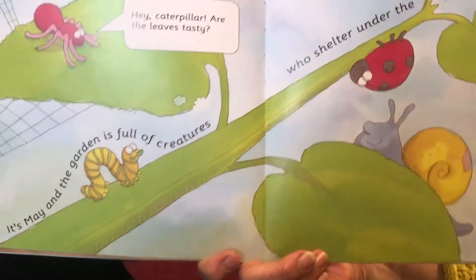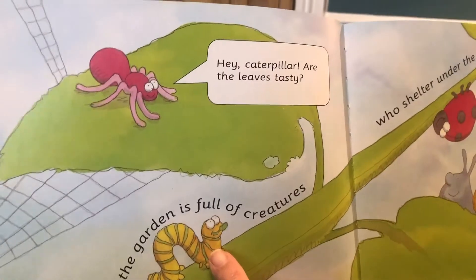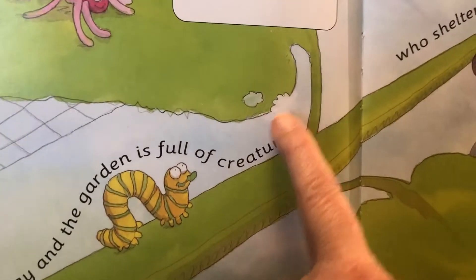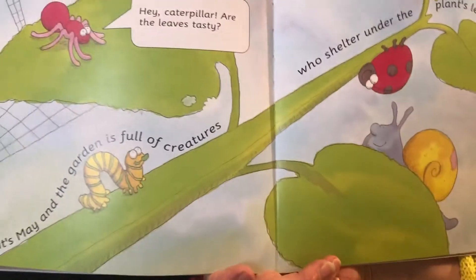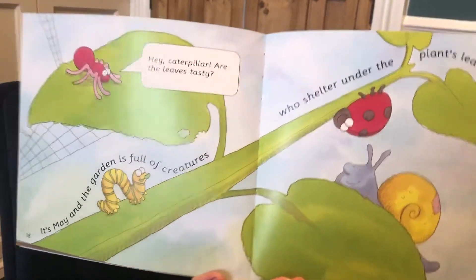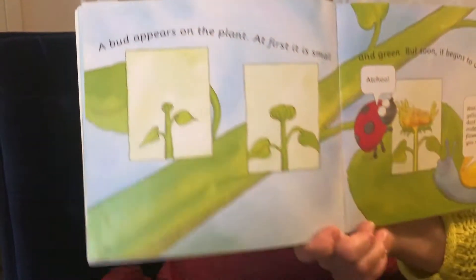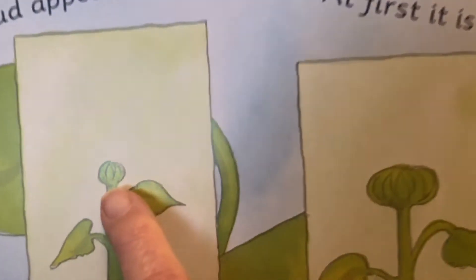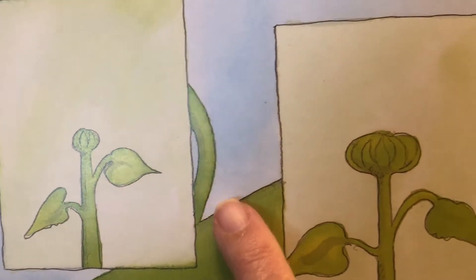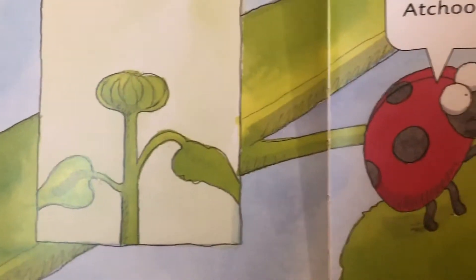And the spider's saying, "Hey caterpillar, are the leaves tasty?" Looks like they are! Can you see that the caterpillar has been munching bits out of the leaf? A bud appears on the plant. At first it is small and green, but soon it begins to unfold.